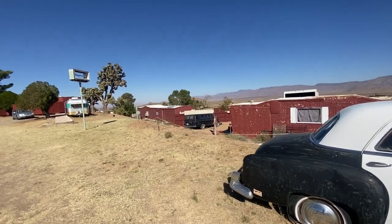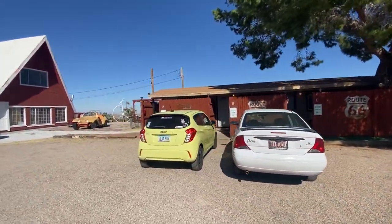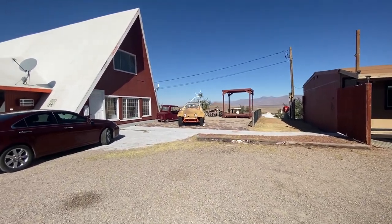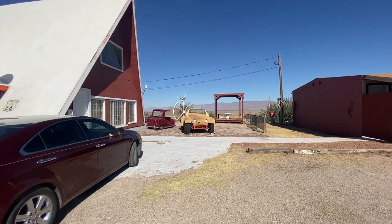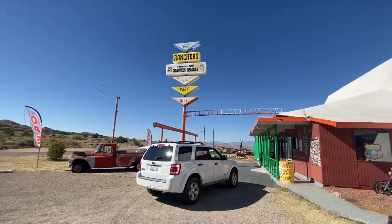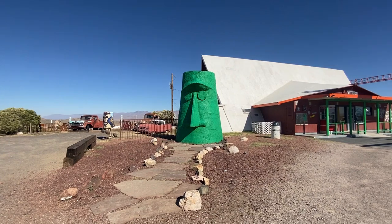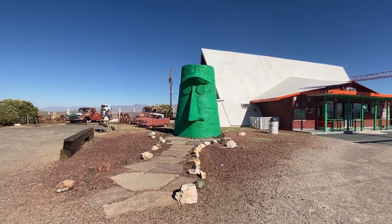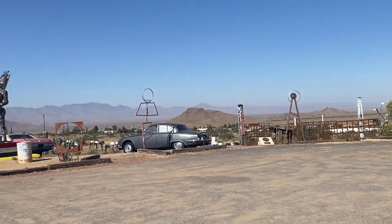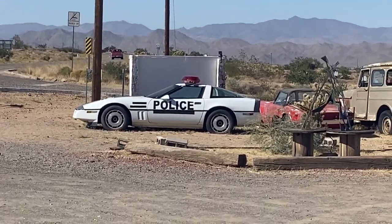There are apparently places to stay here, or maybe they're permanent homes. Signs do say resident parking only. Look at that old school VW bug there. Let me show you before we go inside why they call it the home of Giganticus Hedicus — and apparently this is the reason why. Look at that giant head. There's another cool cop car over here, and looks like a Corvette.